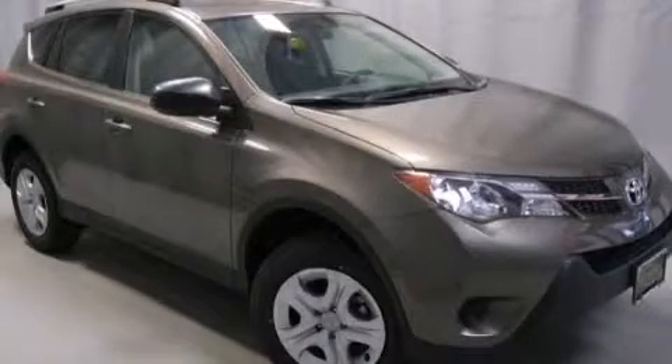Please call today to reserve this vehicle for a test drive. See you in the next video.